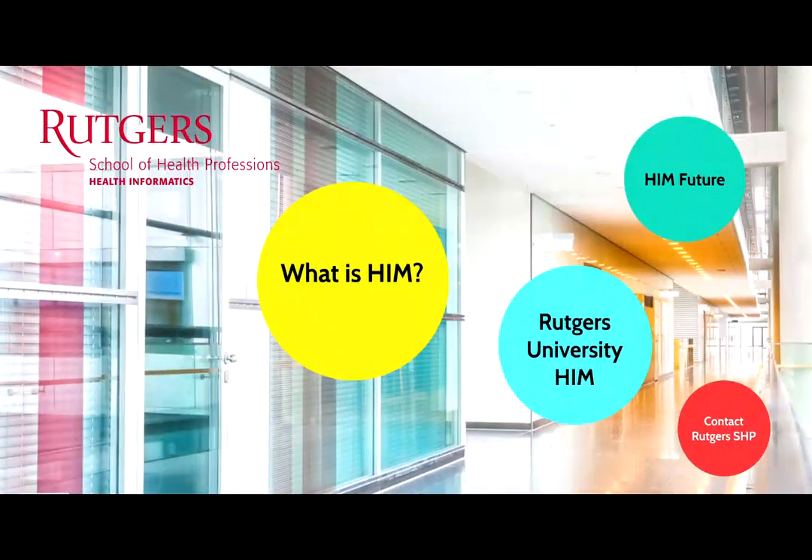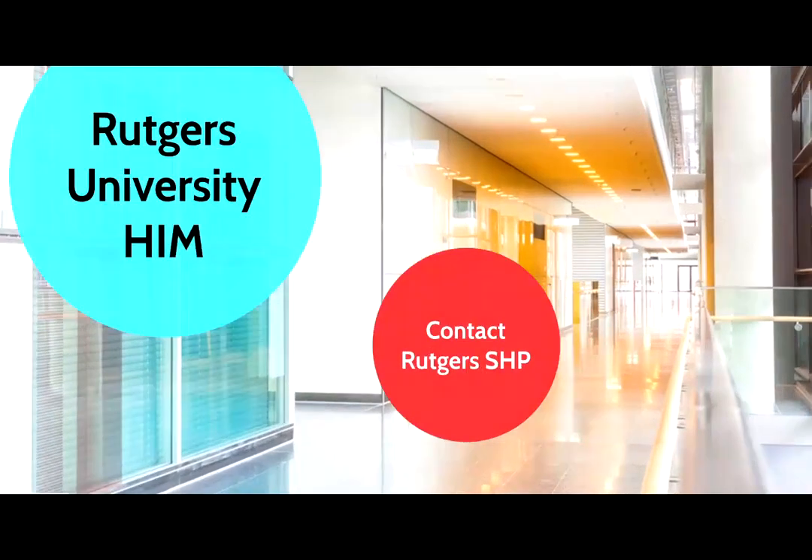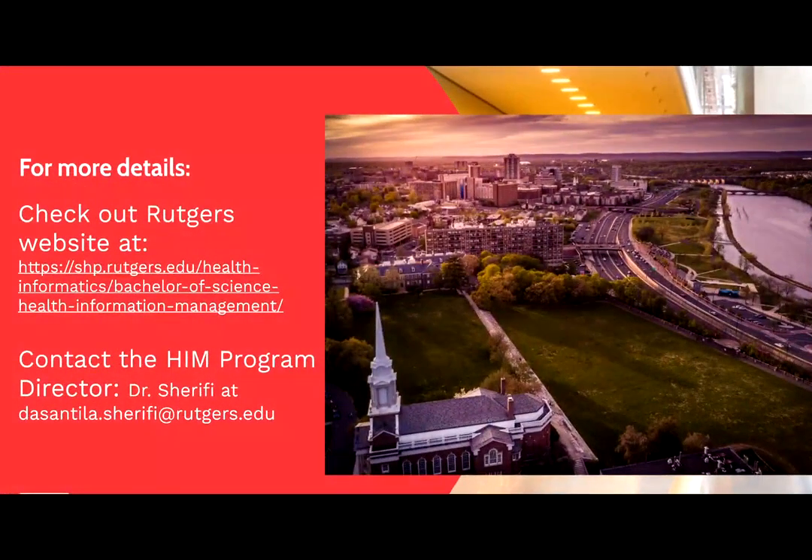I hope this brief description provided you with a general idea about the health information profession. If you would like to learn more, reach out to us, check us out on the web, or contact the HIM Program Director. Thank you for listening.